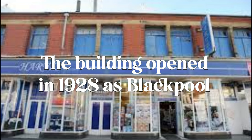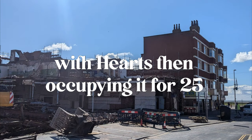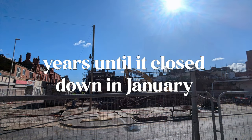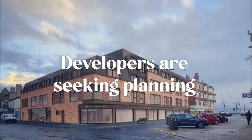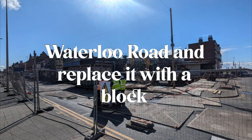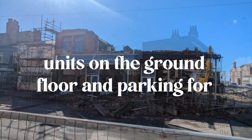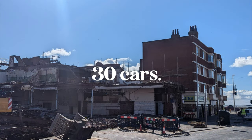The building opened in 1928 as Blackpool's second Woolworths before closing in 1994, with Hartz then occupying it for 25 years until it closed down in January 2019. Developers are seeking planning permission to demolish the former Hartz store on the corner of Bond Street and Waterloo Road and replace it with a block of 23 holiday apartments, with retail units on the ground floor and parking for 30 cars.